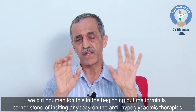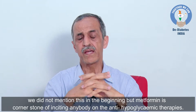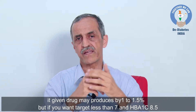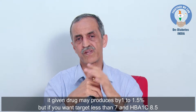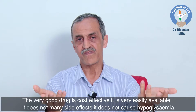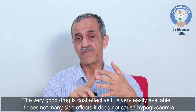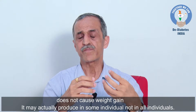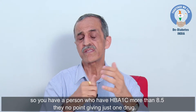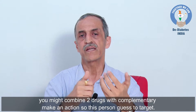Metformin is the cornerstone of initiating anyone on anti-hyperglycemic therapies, and we stratify people based on their HbA1c and based on our target. A given drug may produce HbA1c lowering of at most 1 to 1.5%. But if your target is 7 and your HbA1c is 8.5, there is no point giving metformin monotherapy. Metformin is cost-effective, widely available, does not cause hypoglycemia, and may produce weight loss. You might combine two drugs with complementary mechanisms to get the patient to target.